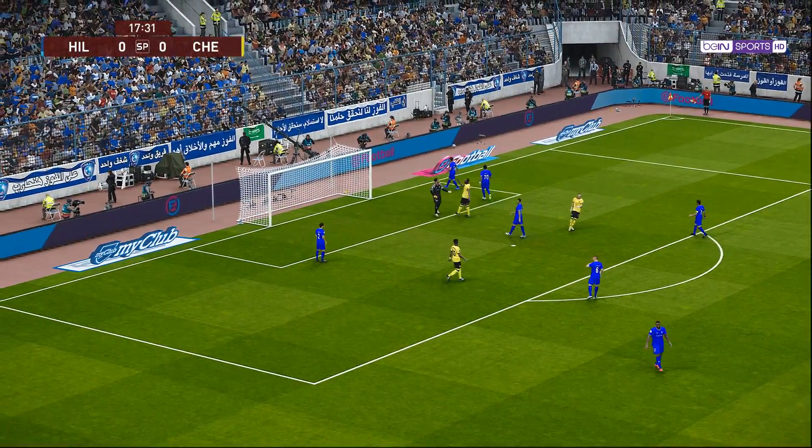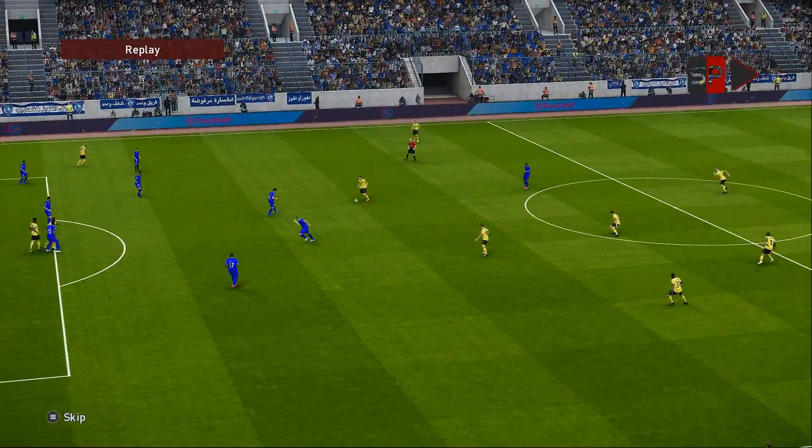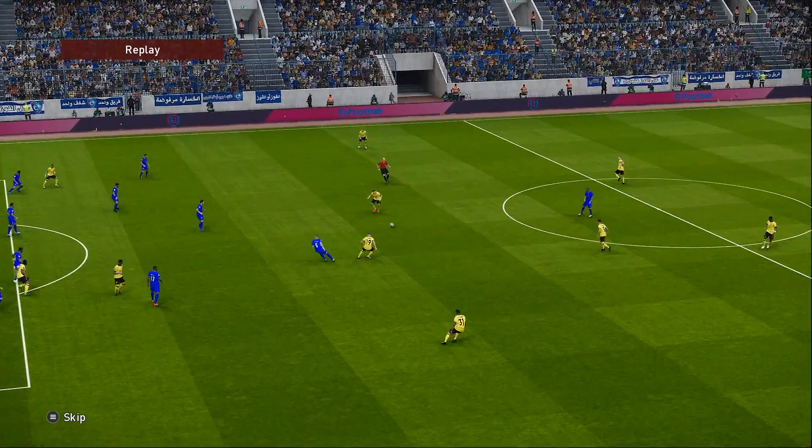Has a pop. Oh, great save. Real class. The keeper really dug out his defence then. A magnificent effort.